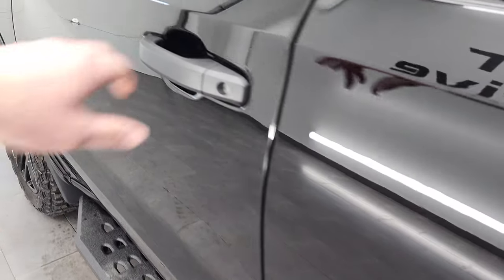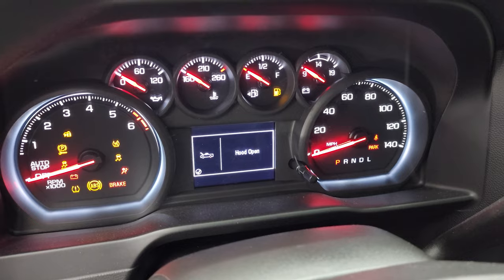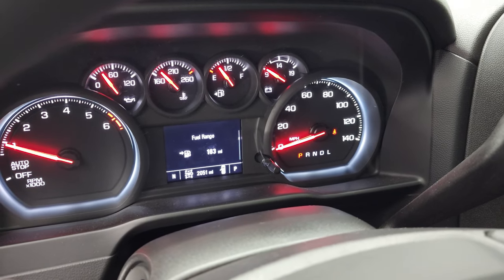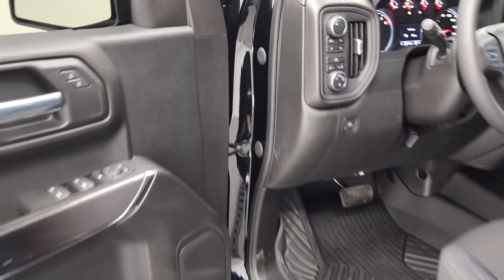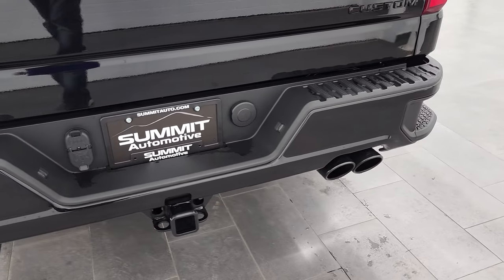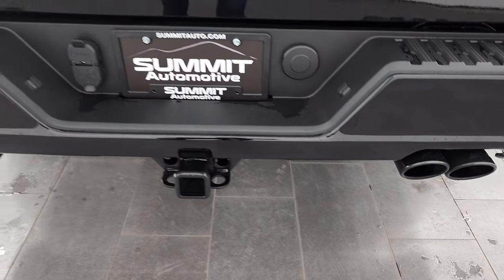We'll start it up and take a look under the hood — also check out that Borla exhaust. It starts right up, no check engine lights or anything like that. The exhaust is just a little bit louder but sounds really good. It's just on warm-up and then it quiets right down.